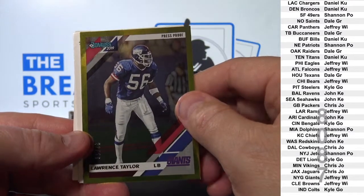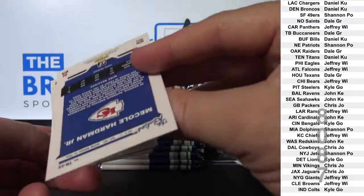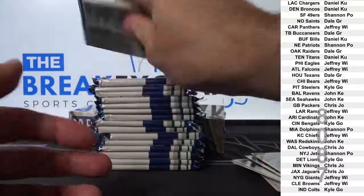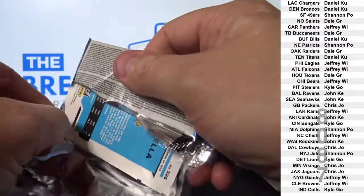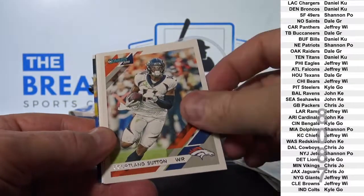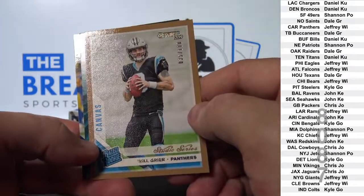Lawrence Taylor gold parallel to 50. McCall Hardman. Marquise Brown canvas parallel. Will Greer canvas parallel to 100.